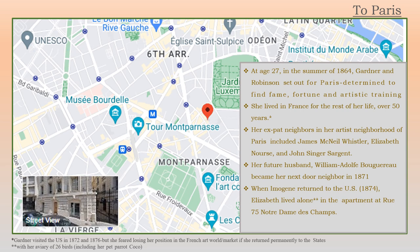When Imogene, her friend and traveling companion, returned to the U.S. in 1874, Elizabeth continued to live alone in the same apartment at Rue 75 Notre Dame de Champs. And she lived with 26 birds, apparently, and her pet parrot, Coco.